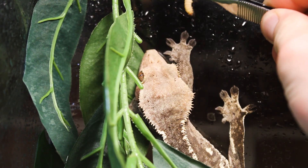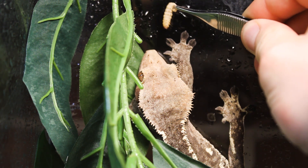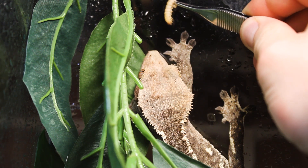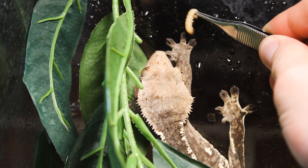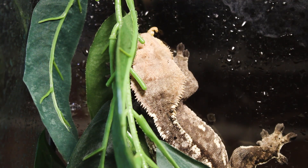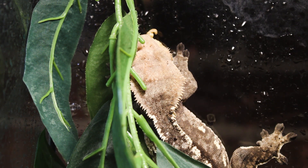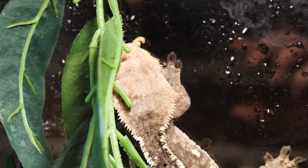My favorite part about this clip is once Frito realizes the worm is above her, you can see her eyes rotate up ready to get the prey. Here she is just holding the worm in her mouth — I did speed this segment up, but yeah, she'll just hold it there for like a minute before she decides to eat it, which is kind of funny.